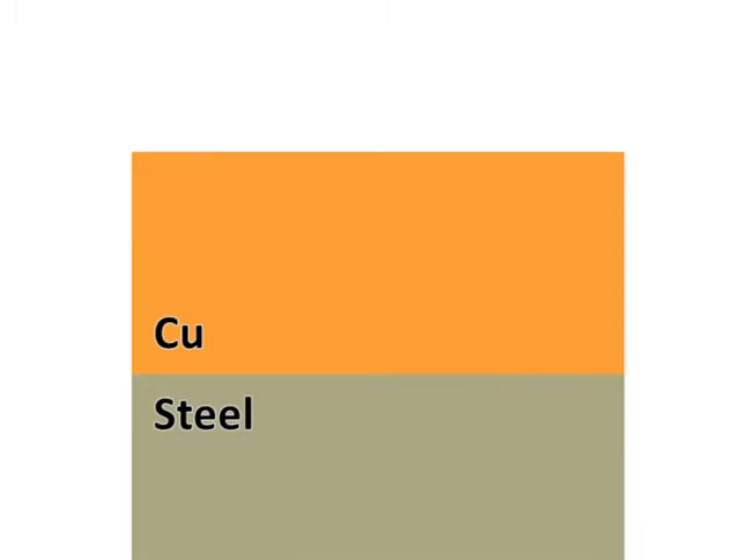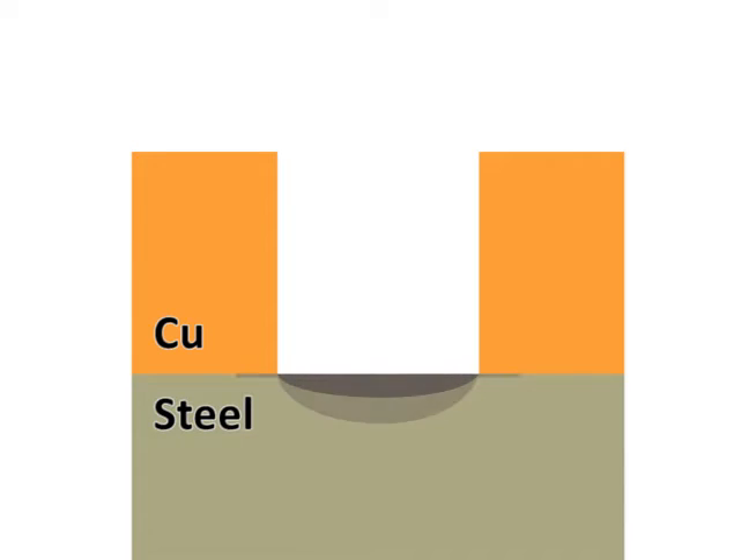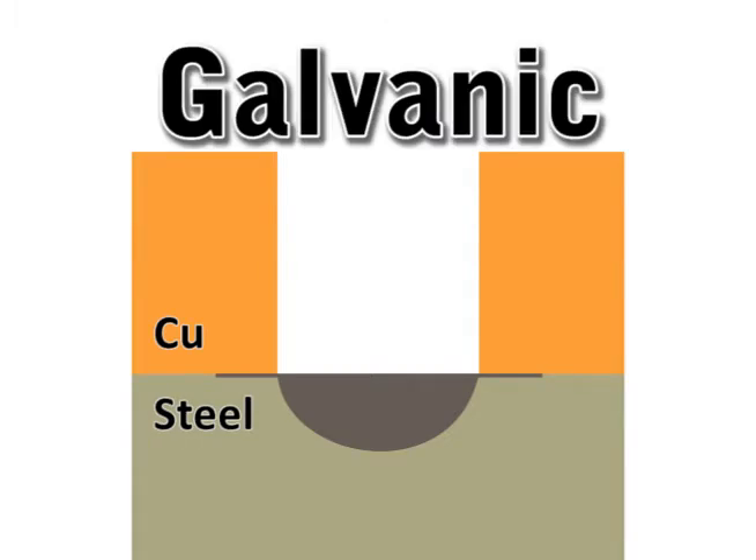But if there is a defect in the coating that exposes both copper and steel to groundwater, the steel could actually experience accelerated corrosion because of being in contact with copper. This is known as galvanic corrosion.